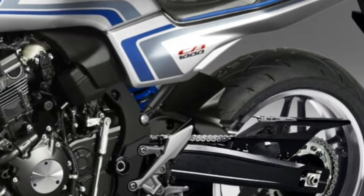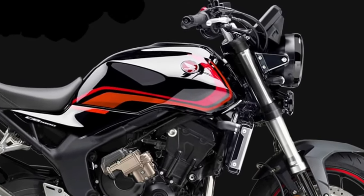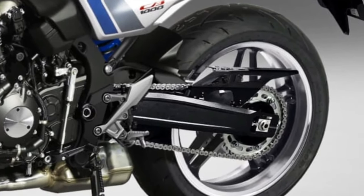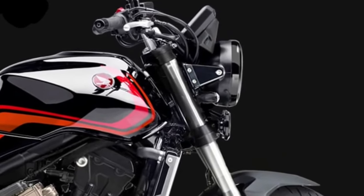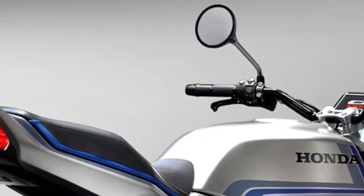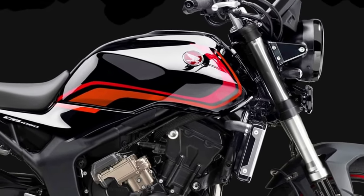Advanced Electronics: Honda has equipped the 2026 CB1000 with a suite of advanced electronics. A new TFT display provides clear, customizable readouts of essential riding information, including speed, gear position, and fuel levels. Additionally, the bike features multiple riding modes, traction control, and a quick shifter, enhancing the overall riding experience.